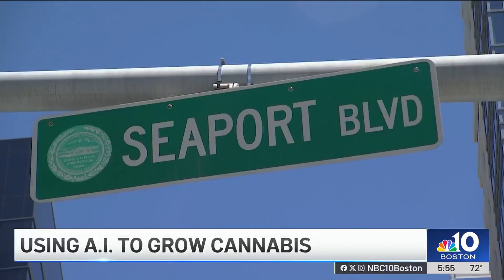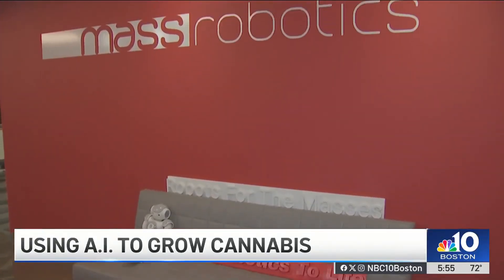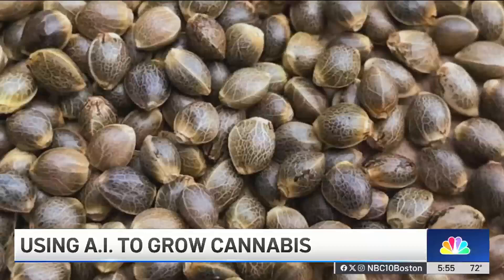In Boston's seaport district, there's a village of big idea robot creators. One of them has literally planted a seed. What color are your thumbs? The opposite of green.